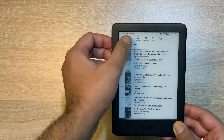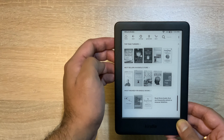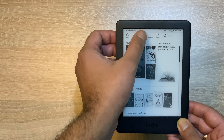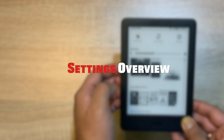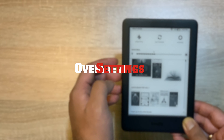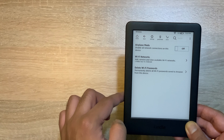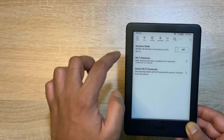अगर मैं और इसमें ebooks की बात करूँ, तो आप देख सकते हैं कि इसमें बहुत बड़ी collection है। आपको कभी भी अपनी choice की novel ढूंढने में problem नहीं होगी, आपको अपनी choice की novel हमेशा मिल जाएगी। I think 8GB data जो इसके साथ internal storage दी गई है, उसमें आप millions and millions of novels store कर सकते हैं। Settings का overview देख लेते हैं — इसमें काफी सारी settings मिल जाएंगी, which are really handy and very user friendly।